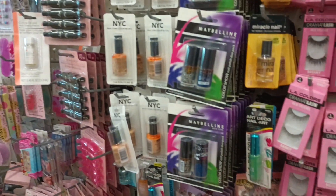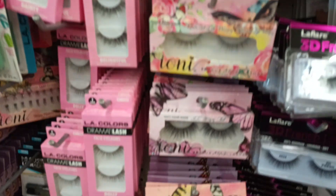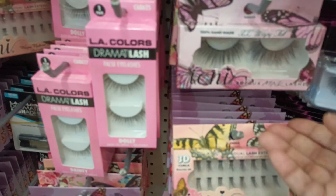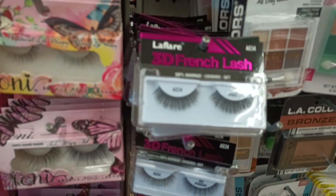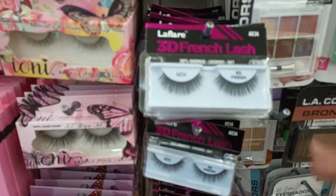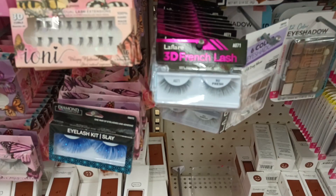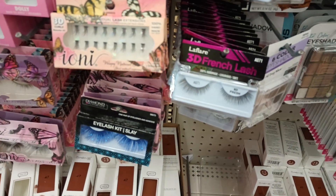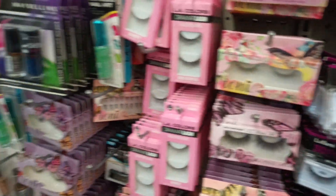Over here in the beauty section — Dollar Tree is really killing it with the lashes. Look how pretty these are. Wispy, full natural light wispy, by La Flair — 3D French lash. These are gorgeous and they have A7, 8071, 34, and looks like a 75 back there too. These are really pretty.